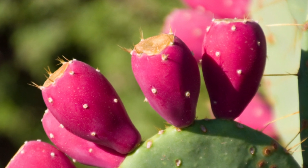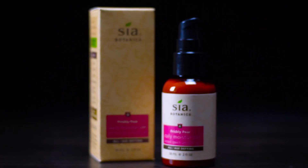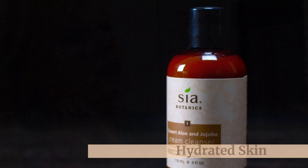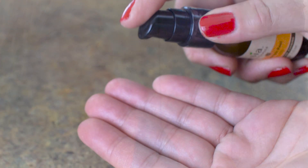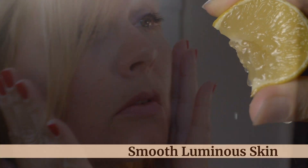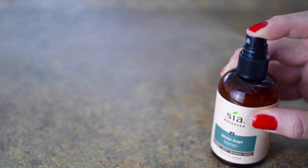Our lines include the super antioxidant prickly pear cactus for youthful skin, jojoba and aloe for balanced and hydrated skin, lemon peel bioferment and vitamin C for smooth, luminous skin, and white sage for powerful skin clearing.